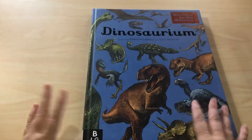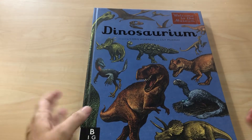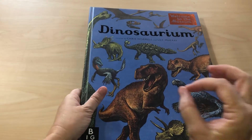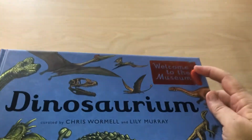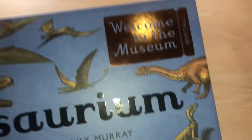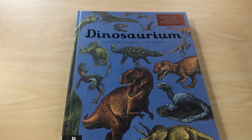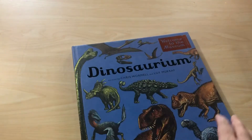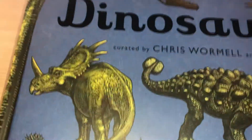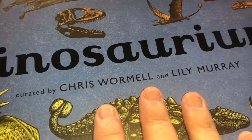The fun thing about these books is they're all angled toward going into a museum. What makes the book special to me is the little extra touches, like you've got a little ticket that says 'Welcome to the Museum.' Someone responsible for the collections in a museum is called the curator, so instead of saying 'written by' or 'illustrated by,' it says 'curated by.' This one is curated by Chris Wormwell and Lily Murray.